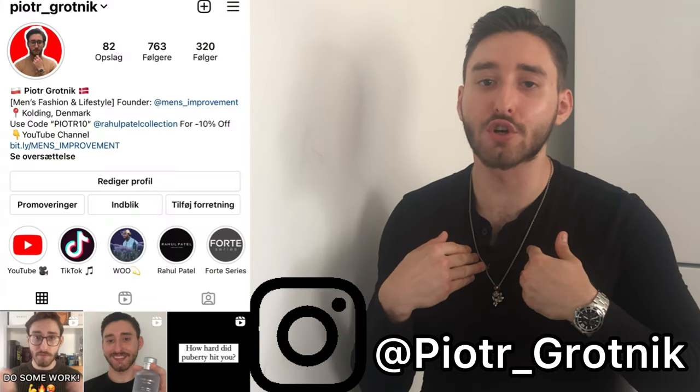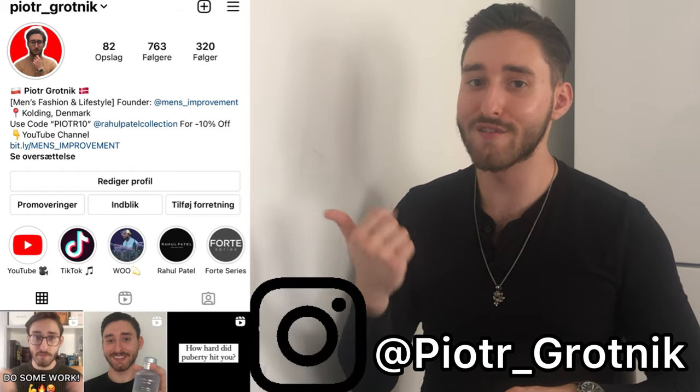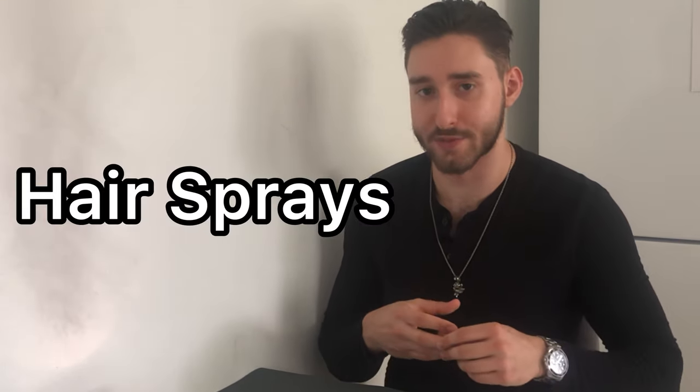Hello my fellow handsome gentlemen, I'm Piotr Drosnik from Ments Improvement, the channel dedicated to make you look, feel, smell, and be like the best possible version of yourself. Today's video is about hair and hair styling, specifically about hairsprays.